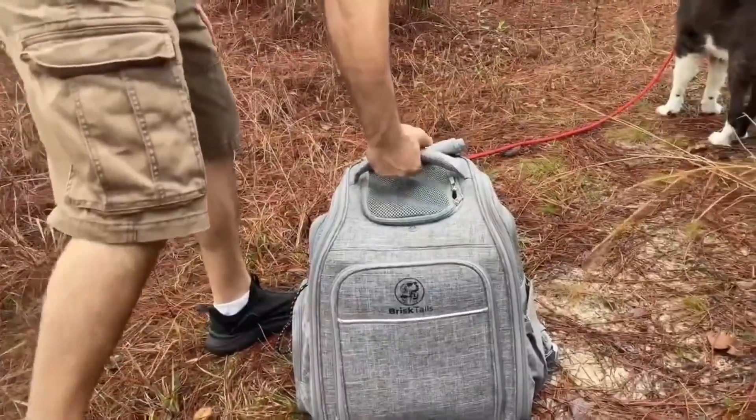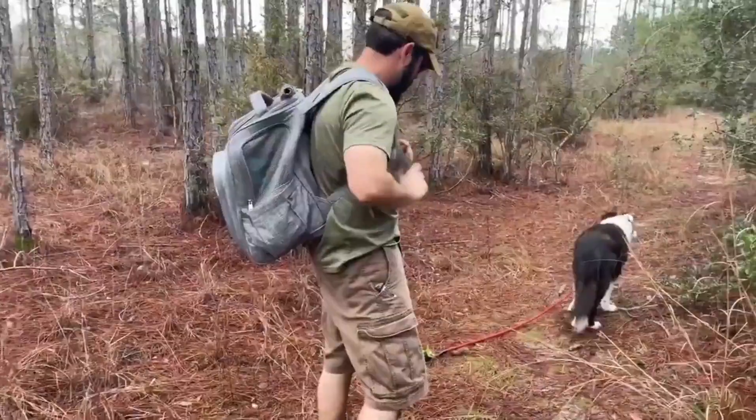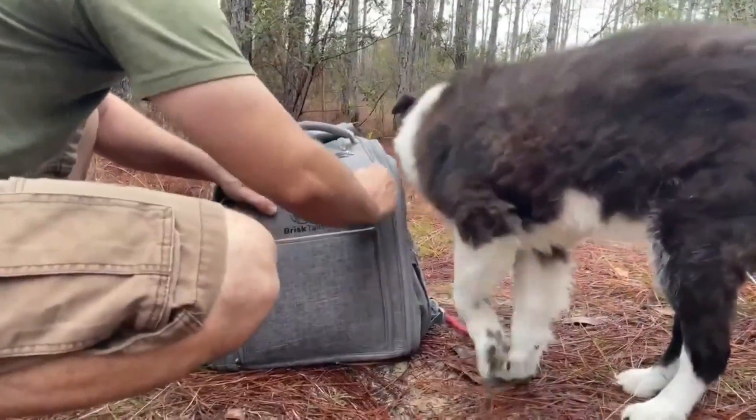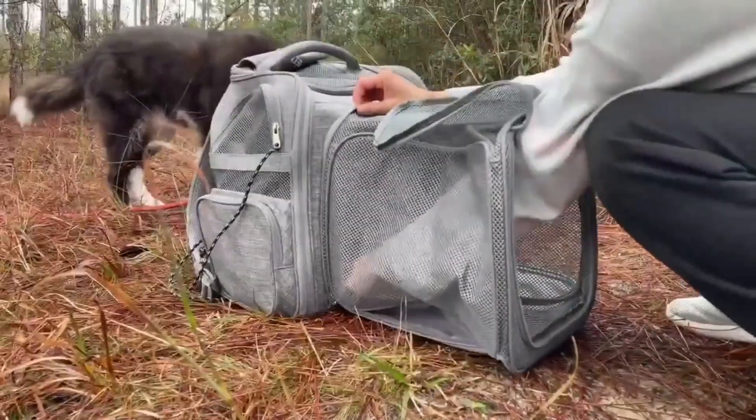The cat backpacks featured here were selected based on a combination of our own hands-on testing, a comprehensive look at customer reviews across a wide variety of retail platforms, and interviews with veterinary experts. We prioritized safety features, comfortable construction, durability, sufficient ventilation, and practicality of use.